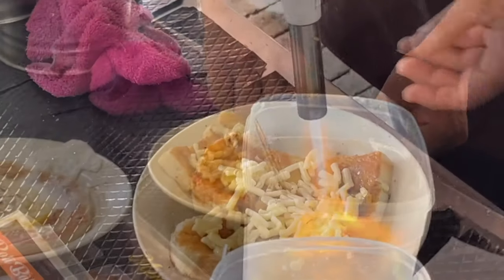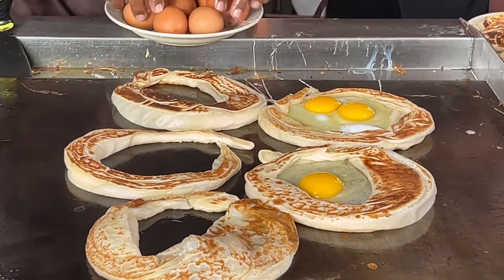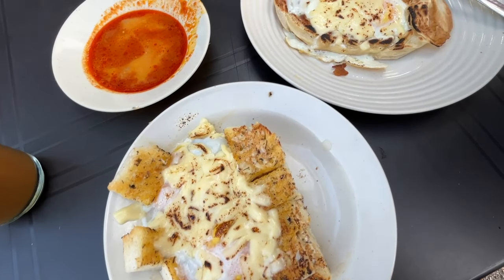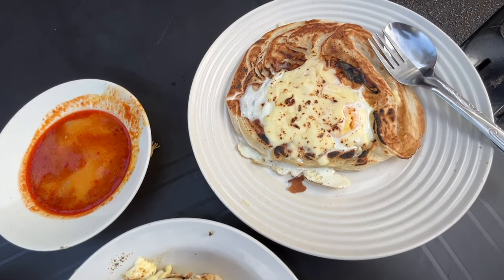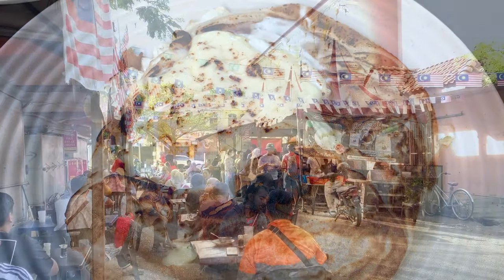They melted the cheese with a torch and the dish tasted really good. Another dish we recommend is Roti Chennai, which is an Indian flatbread. We also had it with the same toppings and we both actually preferred it over the Roti Baka. Try both to see which you prefer.